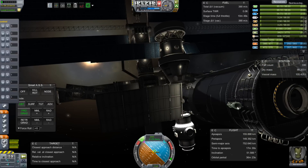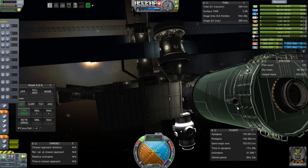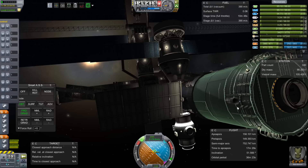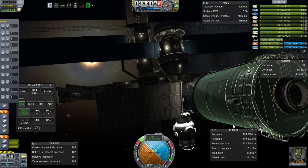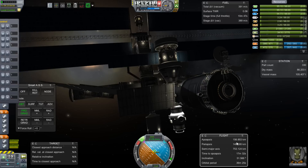Greetings, Kerbinauts! This is Kerbal Space Program, I'm Bob Fitch, and this is episode number 18 of the Gateway Project, in which we need to launch the P3 and P4 truss segments that contain the big huge solar panels that will extend out on the port side.